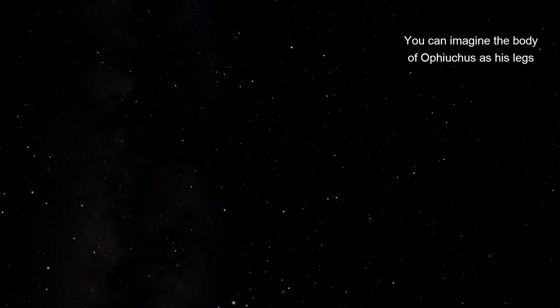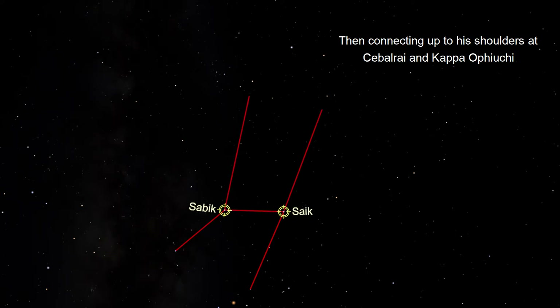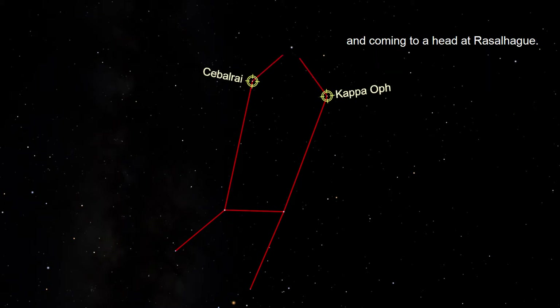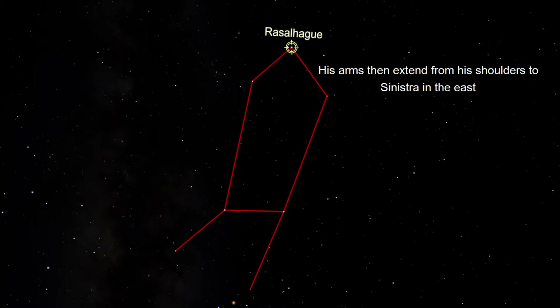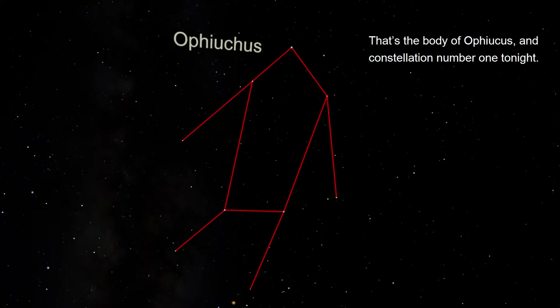You can imagine the body of Ophiuchus as his legs connecting to his hips at the stars Sabik and Siaik, and connecting up to his shoulders at Sabori and Kappa Ophiuchi, and coming to a head at Raselhague. His arms then extend from his shoulders to Sinistra in the east and Yed Prior in the west. That's the body of Ophiuchus, constellation number one tonight.